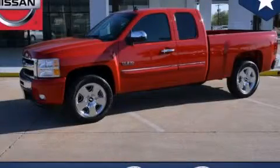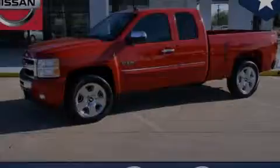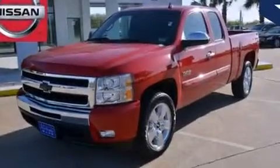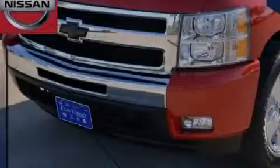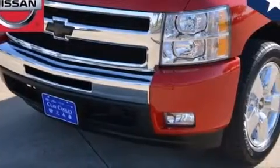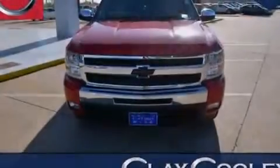This is a 2011 Chevrolet Silverado 1500. Whether hauling, commuting, or towing, this truck is the right one for you. It has a 5.3-liter 8-cylinder engine and an automatic transmission.